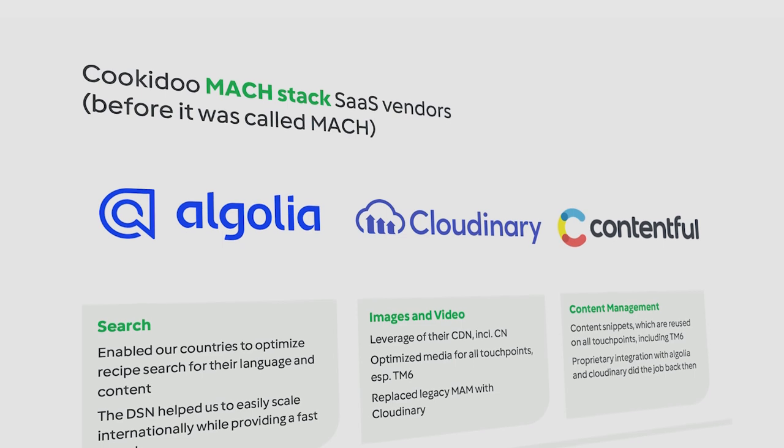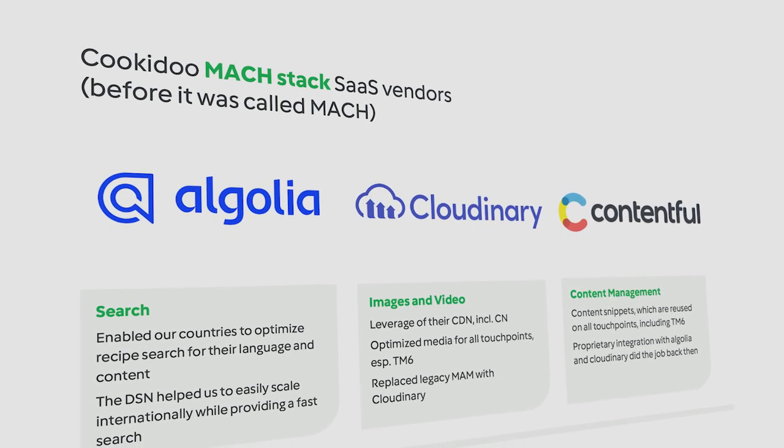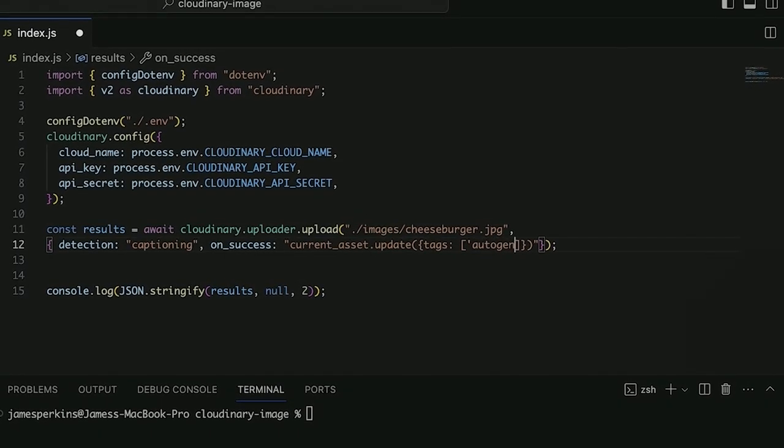In 2018 we already had our Cookidoo platform in its first version, but we knew the TM6 was coming and that our tech stack would not really fulfill the growth needs we would have. So we adopted a microservice architecture approach and picked best-of-breed solutions: Contentful for CMS and the editorial part, Algolia for search, and Cloudinary for image delivery and image management.